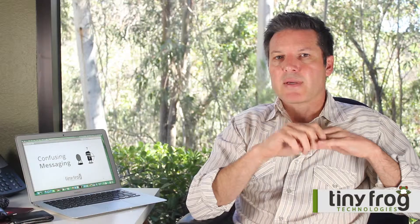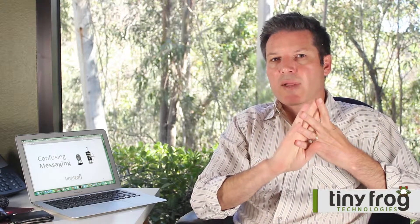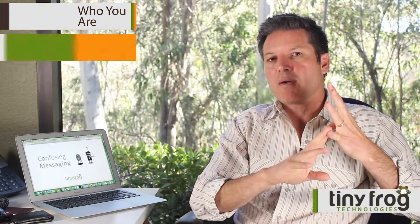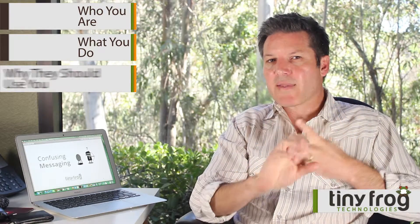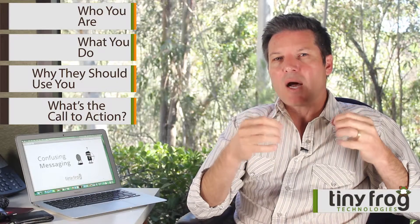So the four most important things that you're looking for when someone lands on your website are: who you are, what you do, why they should consider using you, and what is the call to action — what's the very next thing that they should be doing? Those are the four messages or content that needs to be on your website. Everything else is definitely secondary, especially on the most prominent areas on your homepage.